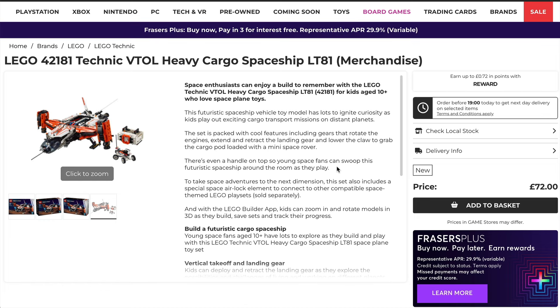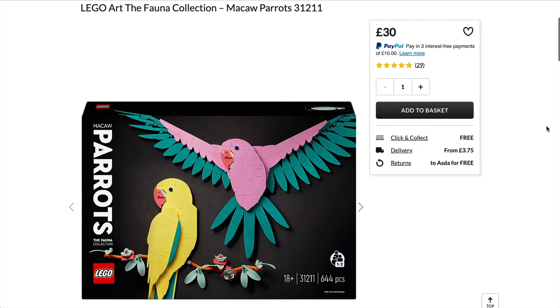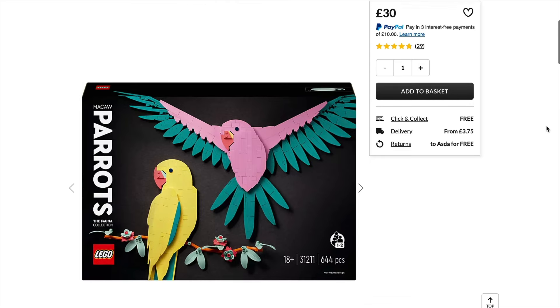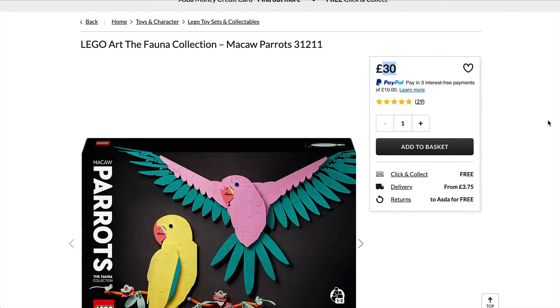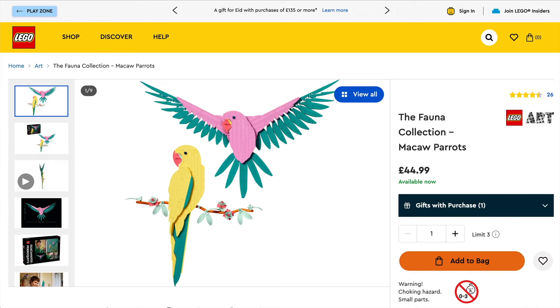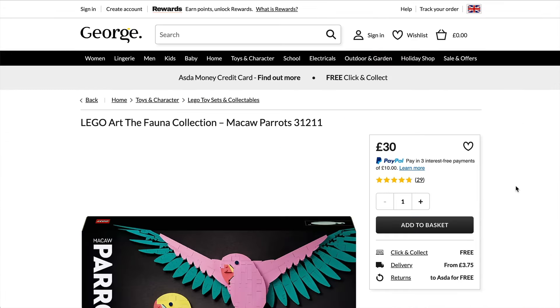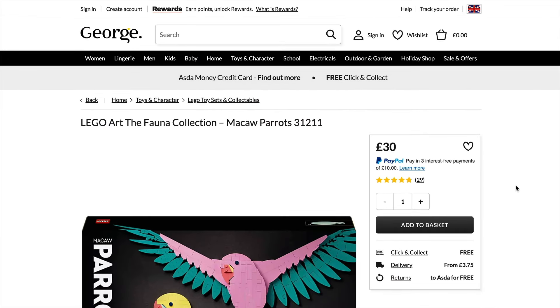If you did watch my LEGO buying guides you'll know I am not keen on one particular set — I find it a big disappointment. That said, it may well be for you, and this is a nicely discounted price off the normal retail of £45. I just really don't think it's worth it, but if it is for you, definitely a better price now. That wraps us up for the UK this week — the rest of the deals from last week are all still in effect apart from John Lewis.